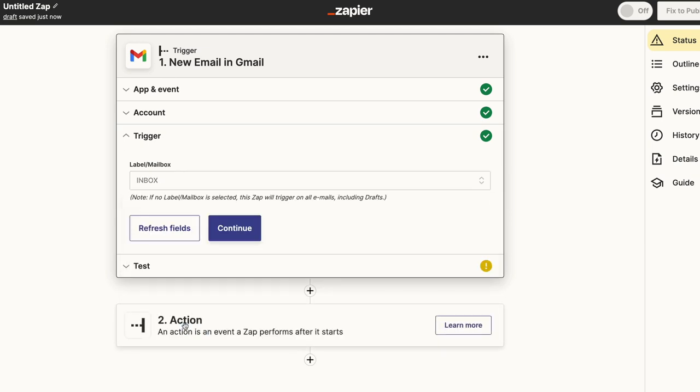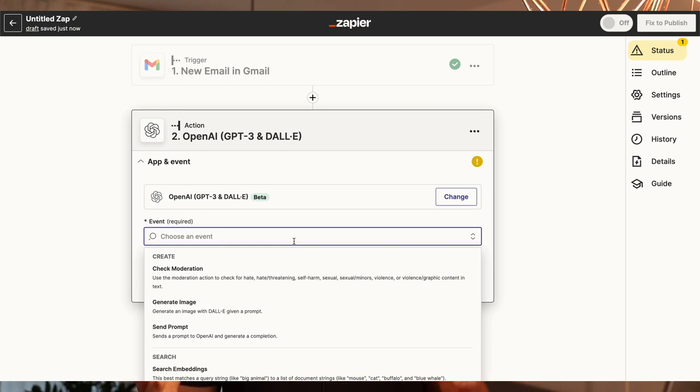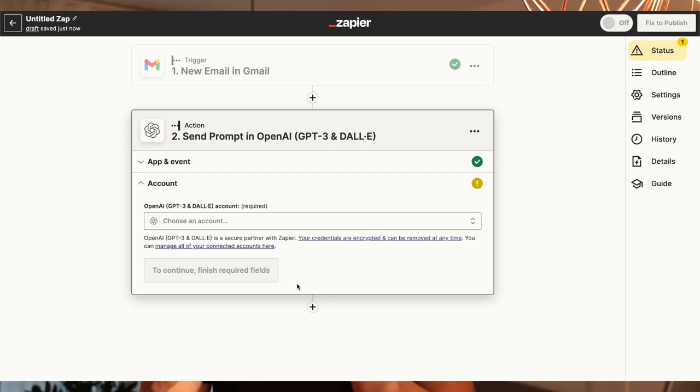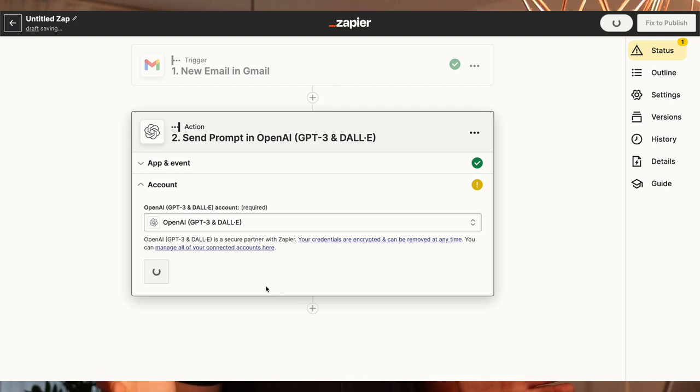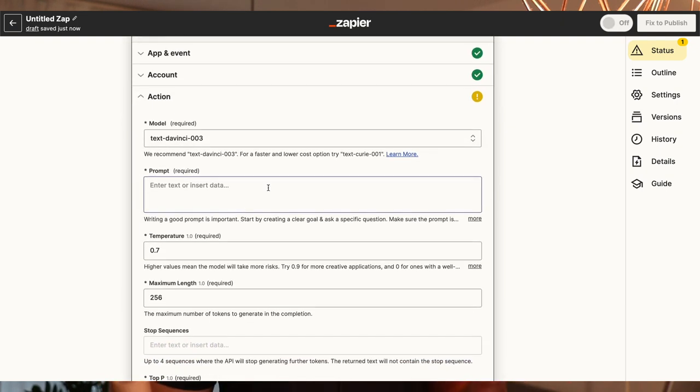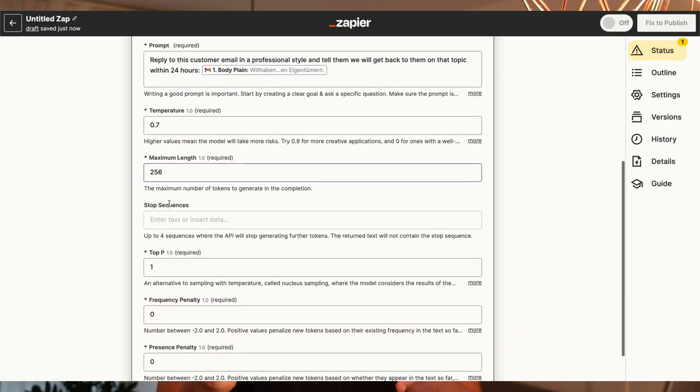You're going to choose a trigger, for example a support email. Next you select the application OpenAI or ChatGPT and tell it to write a specific prompt for an incoming support email. You have to create an OpenAI account and insert your OpenAI API key — this is very simple, there are thousands of tutorials on how to do that. You choose the model text-davinci, which is currently the most powerful AI model, and you're going to enter a prompt. For example: reply to this customer email in a professional style and tell them we're going to get back to them on their topic in 24 hours. Then you also click in the field and pull the email you got from Gmail into that field so the AI knows what to reply to.